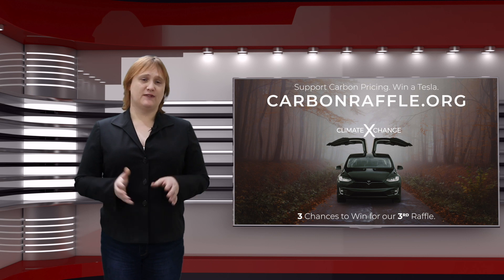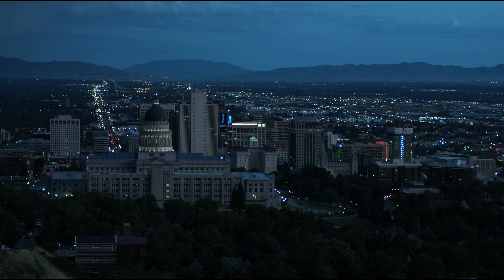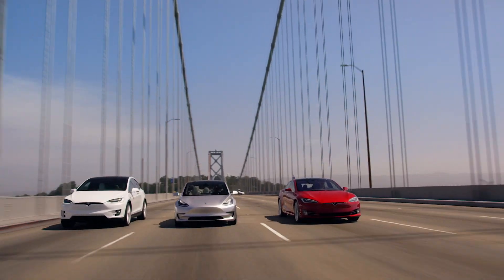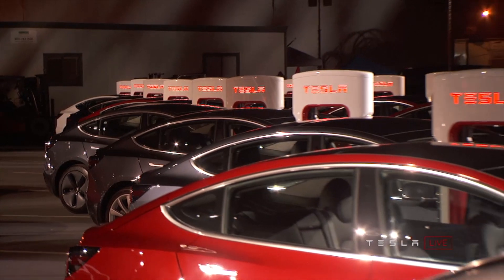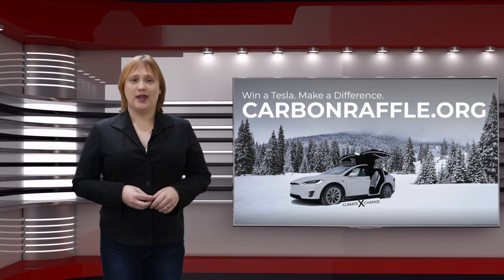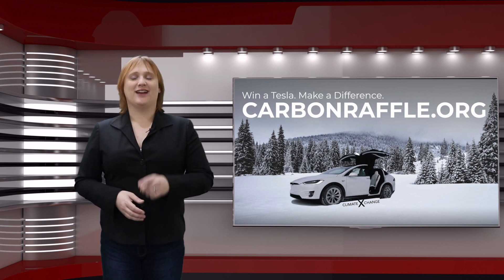I'd like to thank the Carbon Raffle once again for sponsoring this episode. It's run by Climate Exchange, a non-profit focused on helping move the world towards a low-carbon economy by working with policy makers and businesses to implement carbon pricing schemes that take into account the actual societal and material cost of things we do every single day. This not only helps make us more aware of the impact we're having on the planet, but it also helps level the playing field between dirty and clean energy, generation, transit, and industry. This year, Climate Exchange's Carbon Raffle is bigger than ever before, with three different chances to win a Tesla. First prize is a choice of a Model S, Model X, or Model 3 Performance, while second prize is a Tesla Model 3 Long Range All-Wheel Drive, and third place gets a Model 3 Standard Range. Tickets are limited, so act today by going to carbonraffle.org. The lucky winners will be drawn on New Year's Day. Good luck to absolutely everyone who enters.